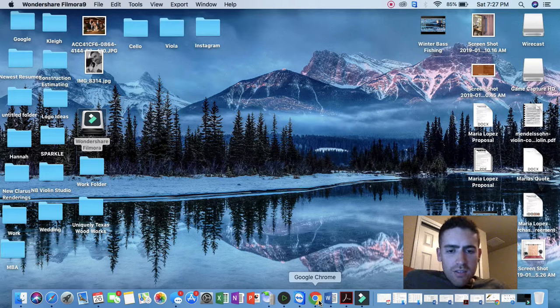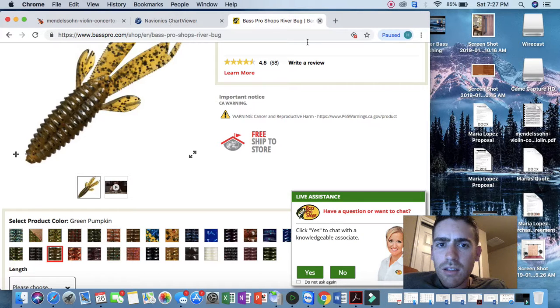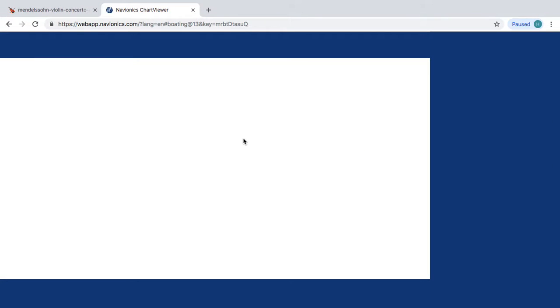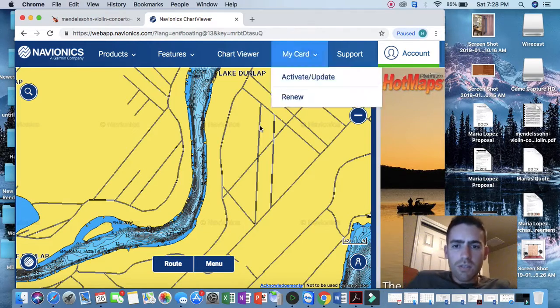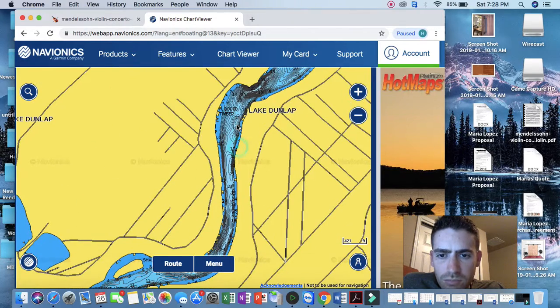I'm going to pull up Google Chrome and take a peek at Navionics. Today I was on Lake Dunlap — I launched out of Schumann's Beach area. I tried to go out there with an open mind, but I also went out there thinking I was going to capitalize on the docks that were exposed to sunlight.